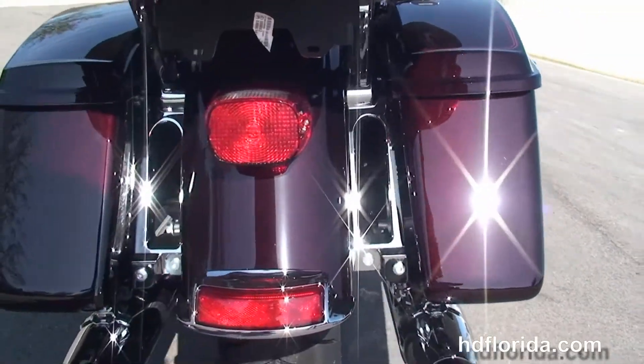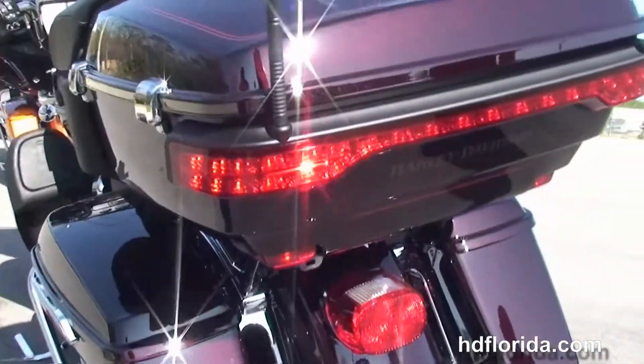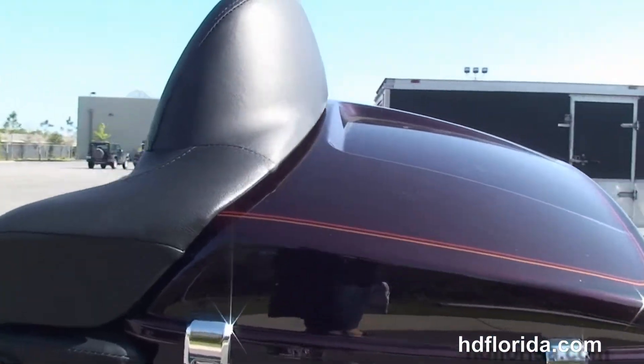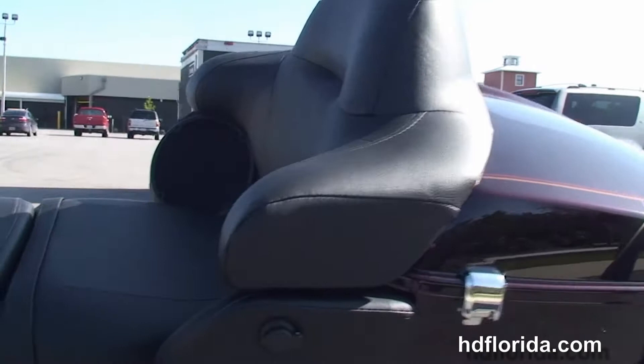The all new redesigned one touch hard locking saddle bags, and out back we got the new King Tour Pack — sleeker design and 5% more cargo space. It's also got the one touch latches and the new hinges. Right in front of that we got the Tour inspired 2 up seat.